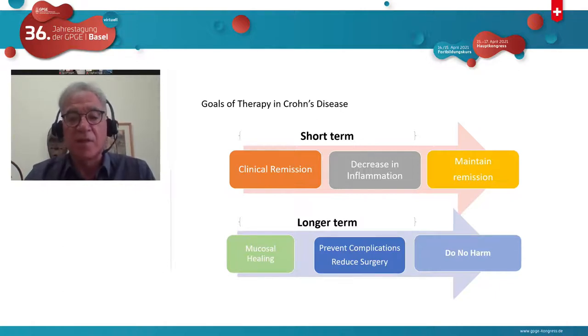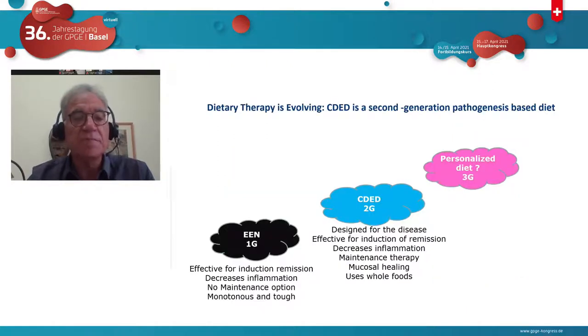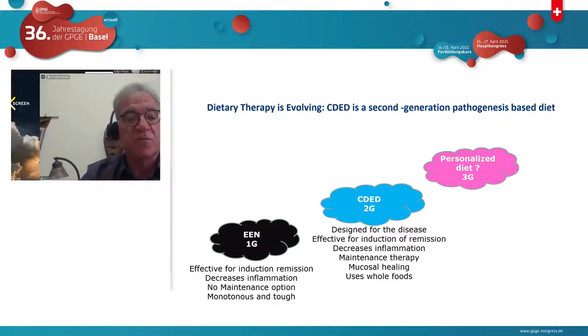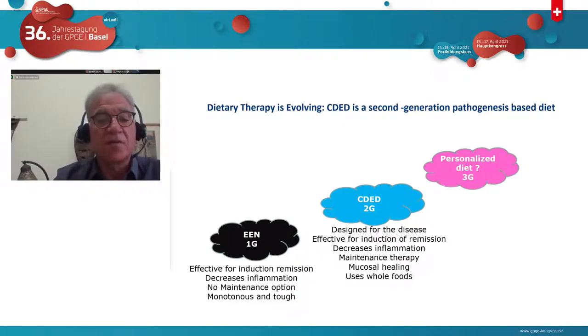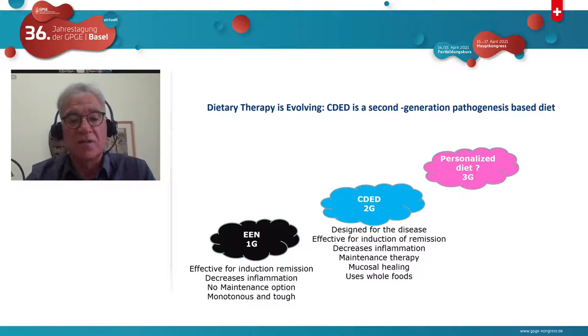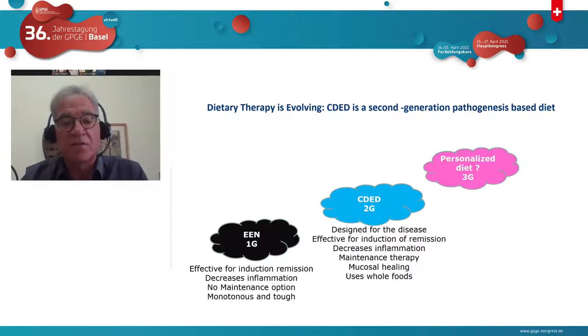Dietary therapy is now becoming an important therapy — not as an adjunctive therapy, but as a primary therapy in patients with Crohn's disease. Therefore, dietary therapy should meet the same goals as medical therapies. Our first-generation dietary therapy is exclusive enteral nutrition. It's effective for induction of remission, does decrease inflammation, achieves mucosal healing, and does no harm.